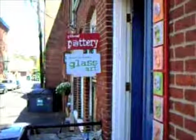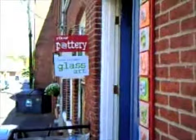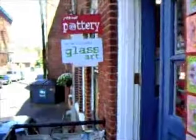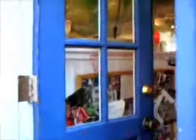This is the entrance to the studio. There's my pottery sign that I made — Yikes Pottery — and Steve Wabinski glass art. We'll walk in through the front door.